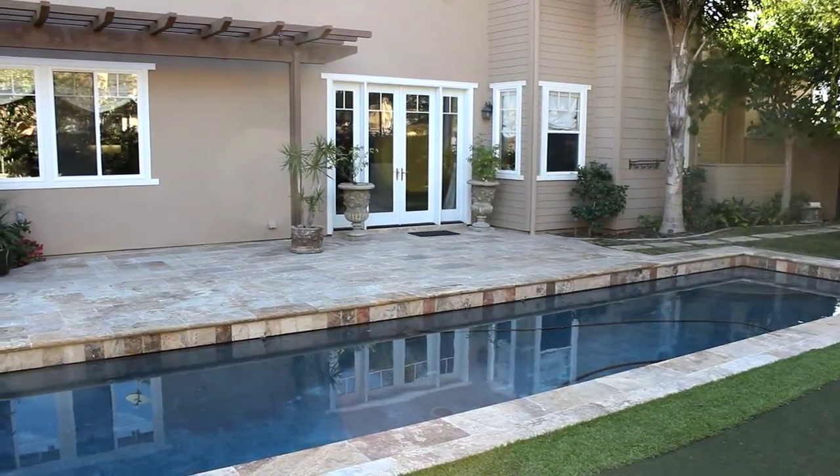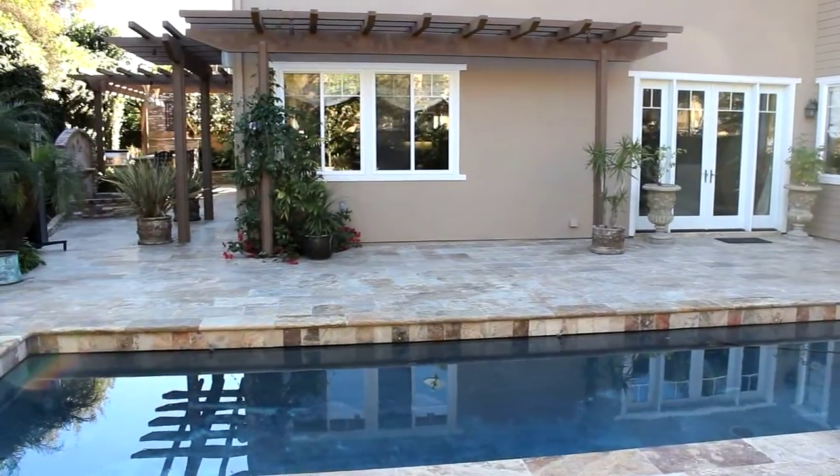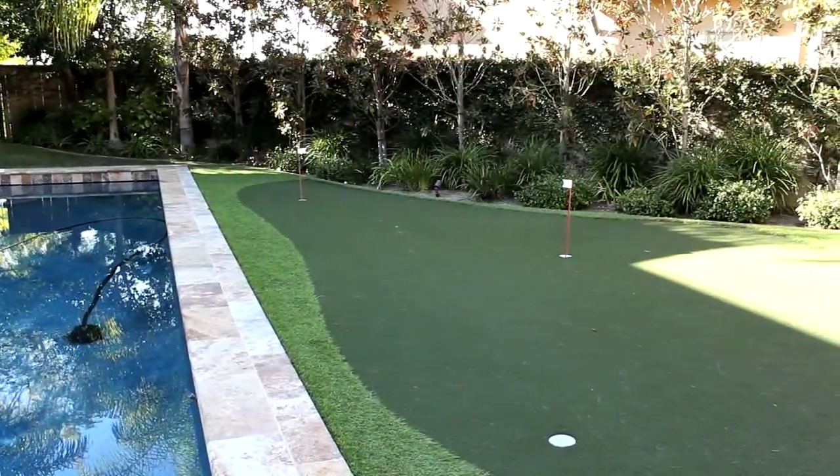Not too many homes in Solana Beach can provide all the amenities that this home has, thanks to the graciousness of the backyard. There's a terrific lap pool, and here I am standing right here on the putting green.